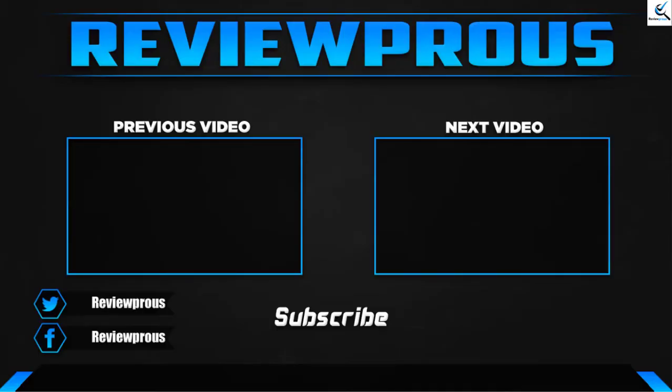Thank you for watching, guys. I hope you like this video and that it was helpful. Please make sure to like, comment, and subscribe. If you have any questions related to these products, you can leave a comment down below and I'll get back to you as soon as possible.